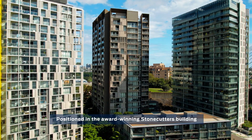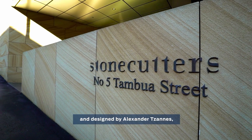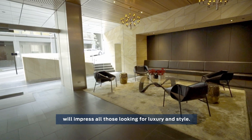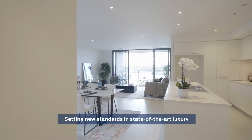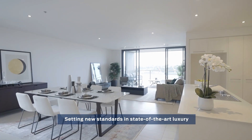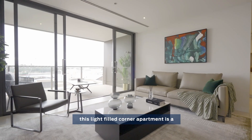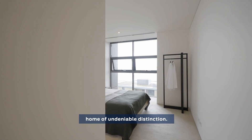Positioned in the award-winning Stonecutters building and designed by Alexander Zahn, this 6th floor north-facing residence will impress all those looking for luxury and style. Setting new standards in state-of-the-art luxury and completed in 2009, this light-filled corner apartment is a home of undeniable distinction.